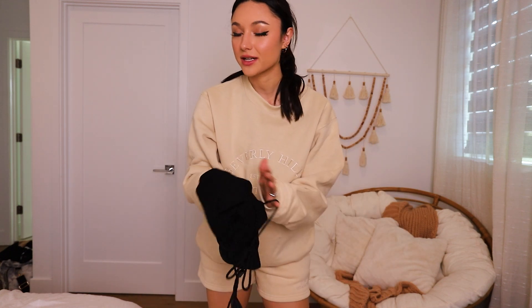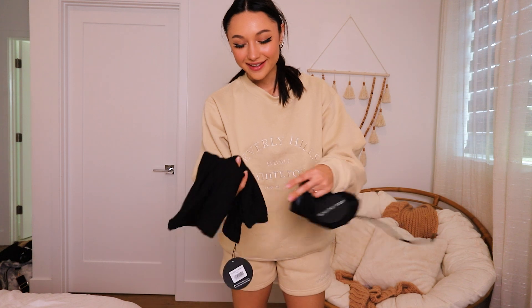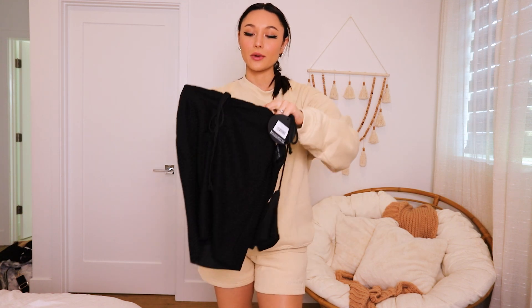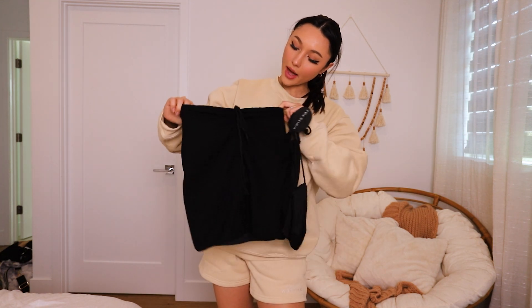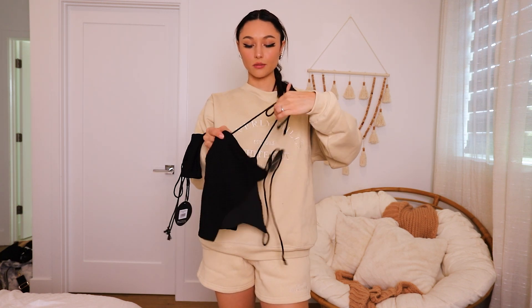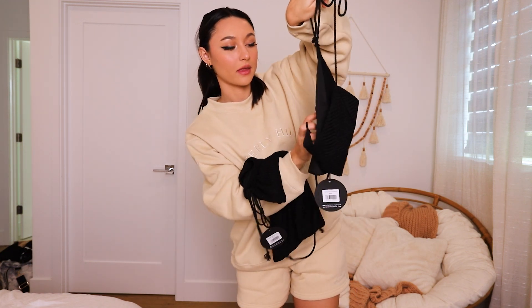There's a lot of stuff so we're going quickly. The next thing I got is another matching set — kind of out of my comfort zone but I don't have anything like this. It's just a cute little mini skirt and matching halter top that ties on the neck and the back. The tie is supposed to go in the front but now that I'm looking at it I feel like it would look better in the back. I'm a little confused — going to try it on and show you guys.